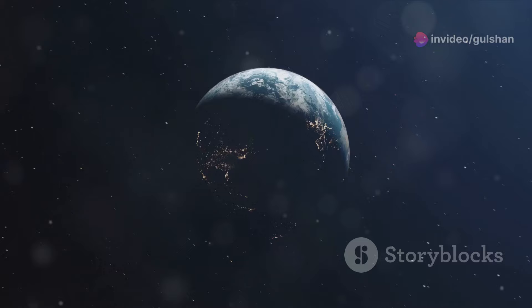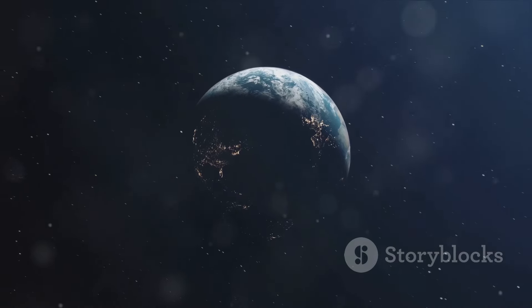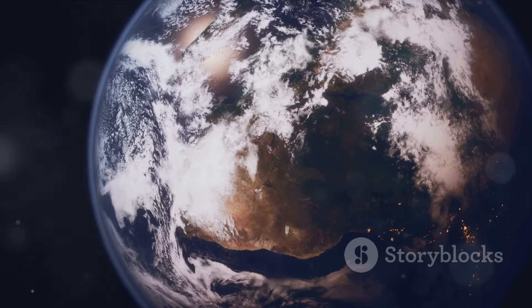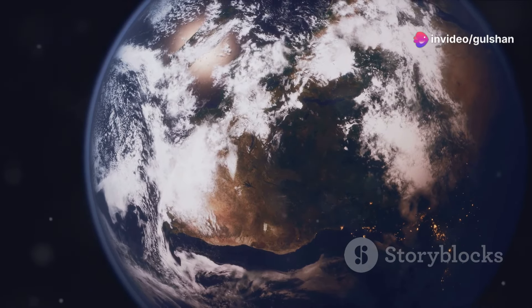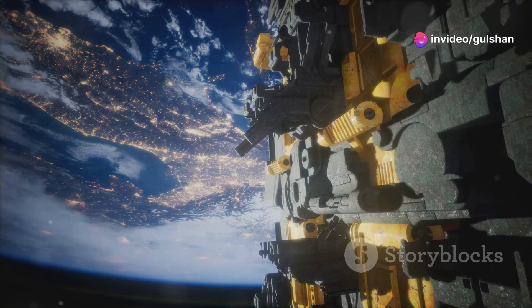Earth, our pale blue dot, is the third planet from the sun and the only planet known to have life. Earth has a unique combination of water, air, and a suitable temperature. These conditions are perfect for supporting a diverse range of life forms.